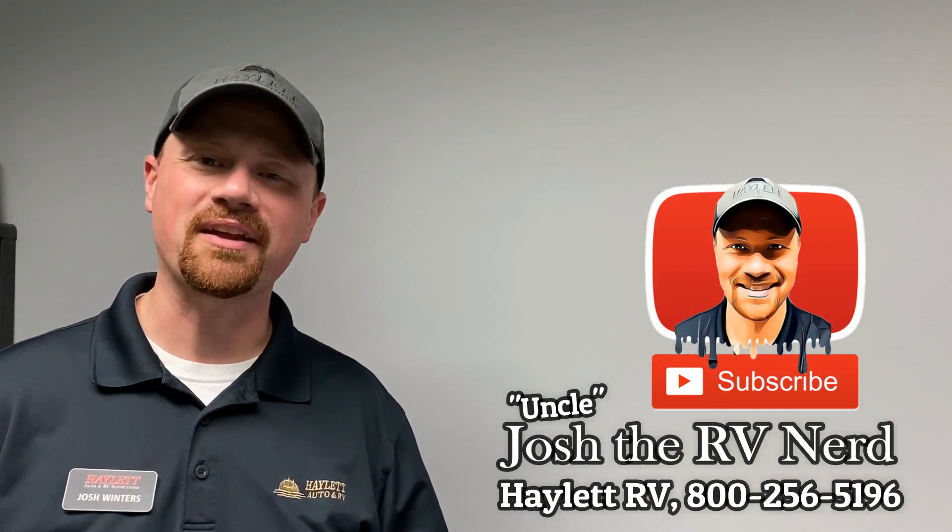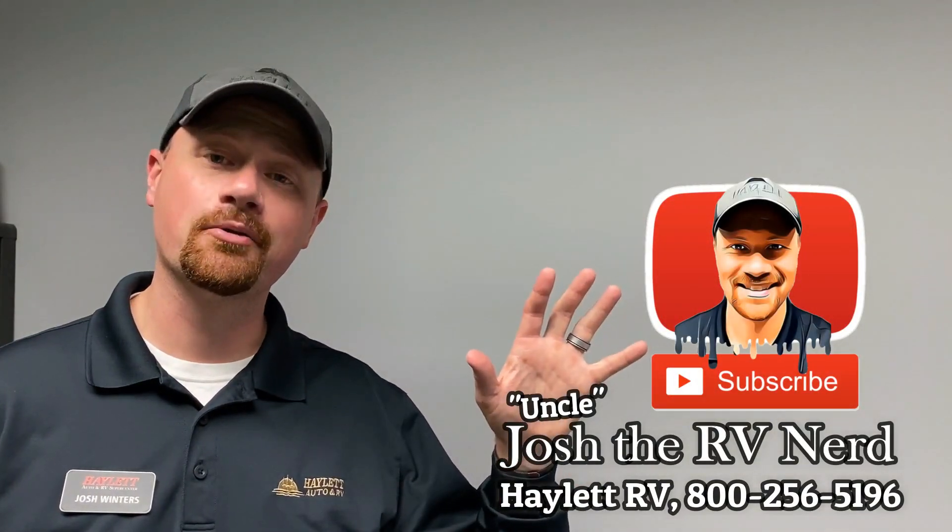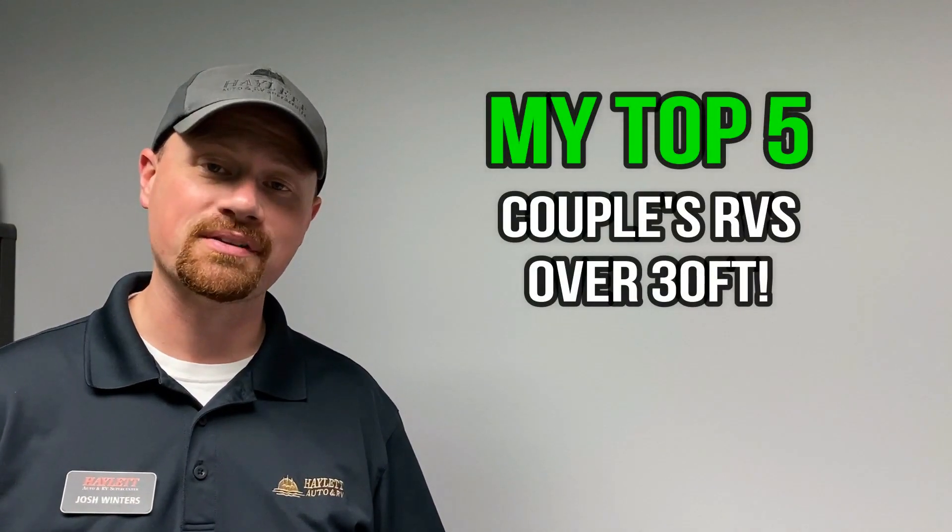Hey everybody, Josh the RV Nerd here from Haywood RV of Coldwater, Michigan. Today I want to take a look at what I think are five of the very best couples campers out there in the 30-foot and up range — some bigger stuff, some super slides — ones that have room you can actually stretch out and really spend some time in for an extended period. These are models that really speak to me, and with my years of experience, I think these are really good models to target, especially if you've never done this before or if you're upgrading from a family camper to something more empty-nester.